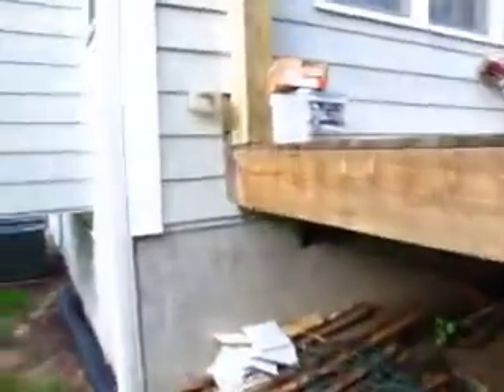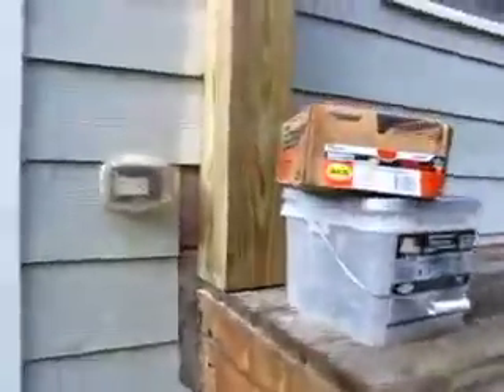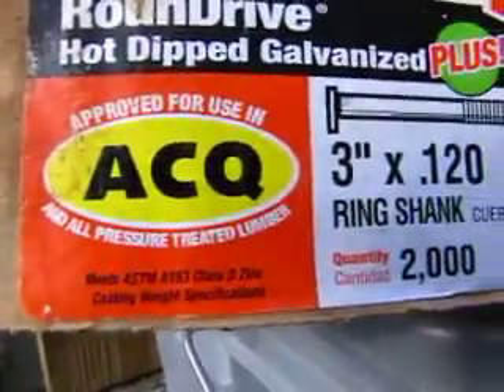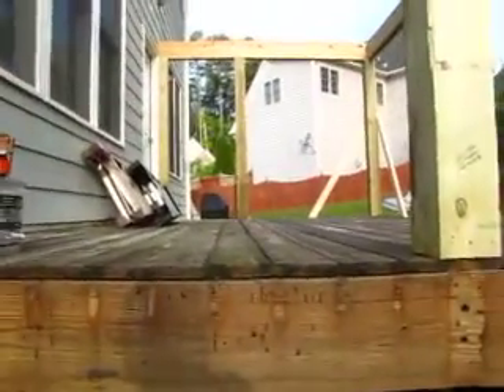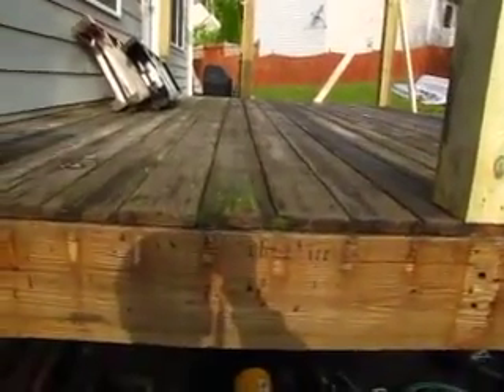We've got our chop saw out here as well. Another thing I'd like you to notice is that's ACQ lumber — we've got decking boards here.